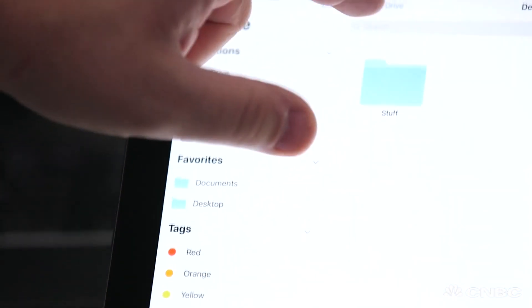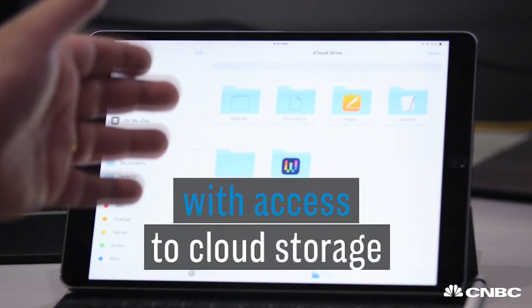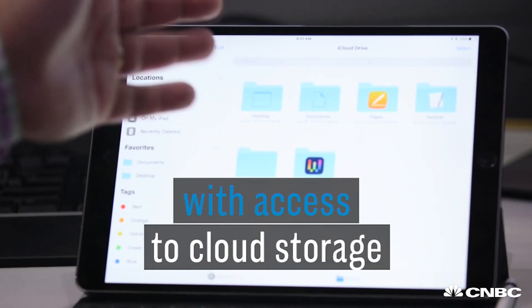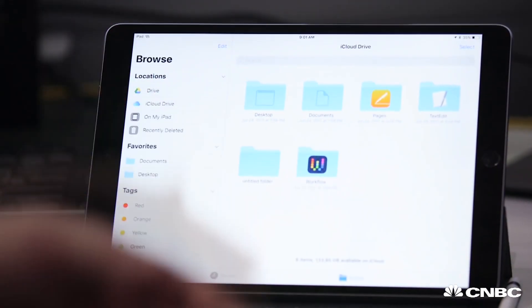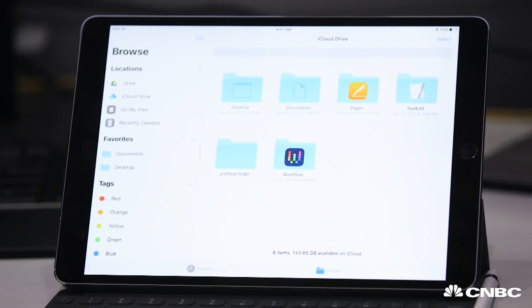The next feature is one I think a lot of you are really going to like. It's a file system with access to cloud storage. It looks a lot like your desktop computer, except this is my iCloud Drive. So all my files saved on my Mac, or my iPhone, or other iPads are all right here for quick access.